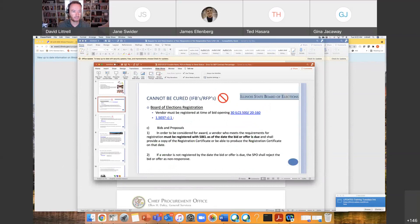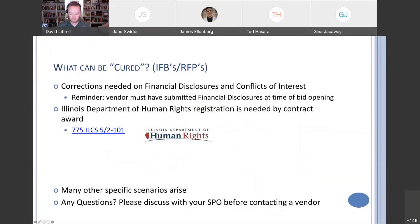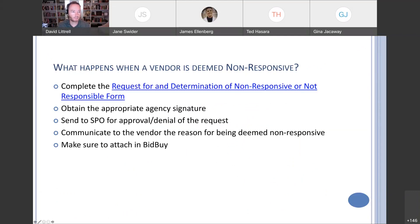Get the appropriate agency approvals and signature on this document, then send it to the SPO for approval or denial of the request and their signature. Importantly: communicate to the vendor the reason for being deemed non-responsive, so they can fix it for next time. We want as many vendors to be responsive as possible, as much competition as possible. And as always, make sure to attach that non-responsive form into BidBuy.